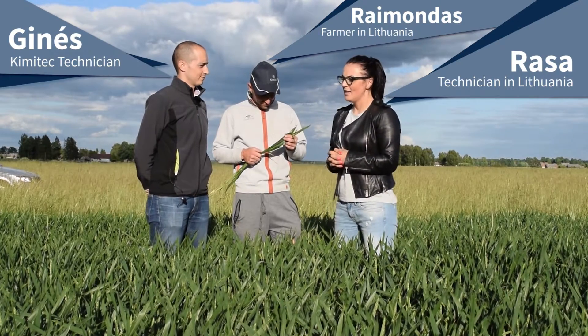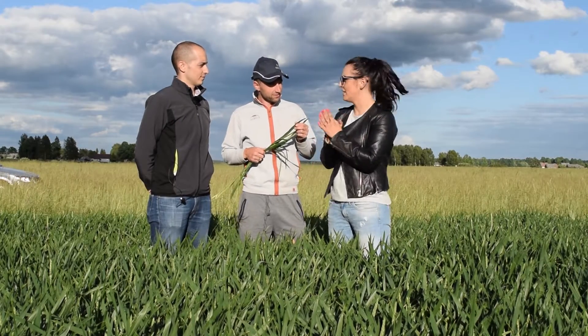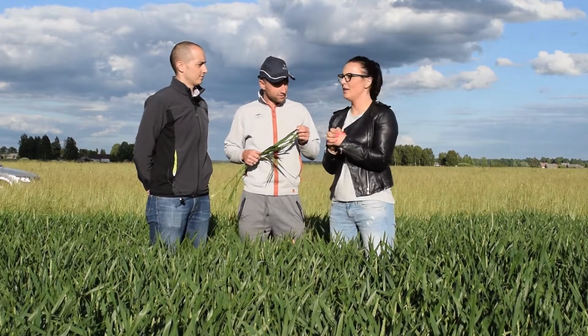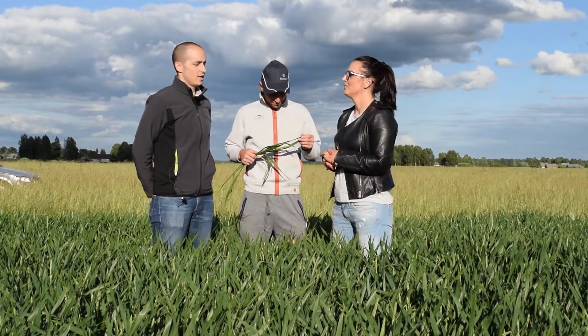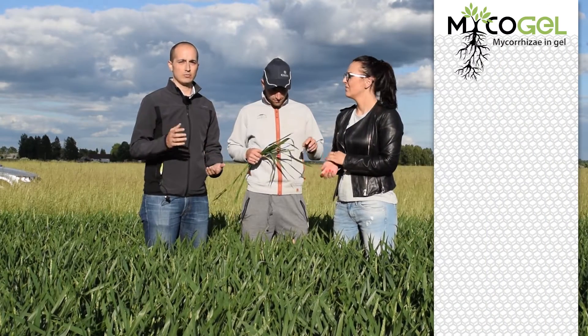We don't have these products in Lithuania yet, and here at the beginning we used two products. We started using Mycogel and Bombardier Protein. The first one, Mycogel, is an inoculant of mycorrhizae.